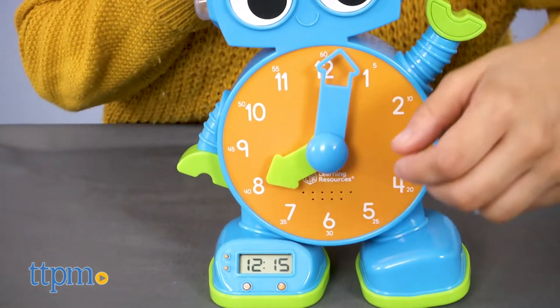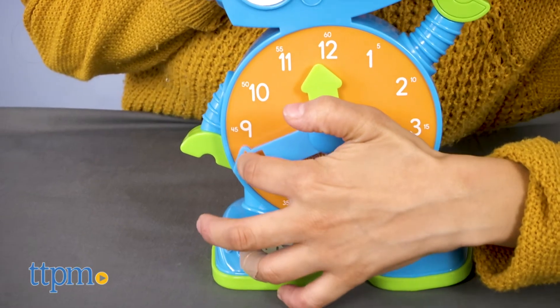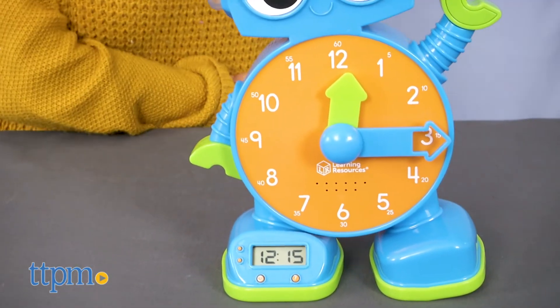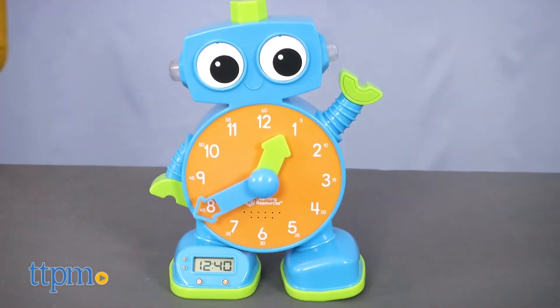In Quiz mode, Talk will ask you three questions. Get it right, then move on to the next question. After three questions, Talk will default back to clock mode. As for the Music mode, Talk rewards kids by playing snippets of fun, dance-ready tunes.